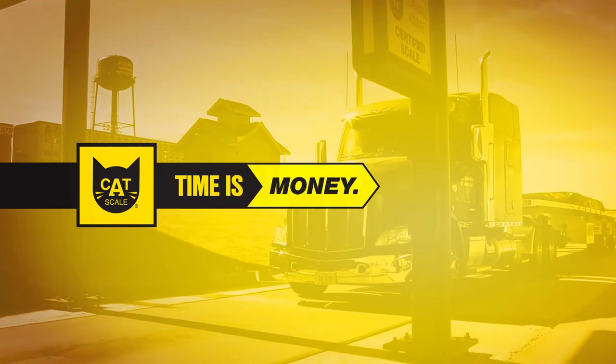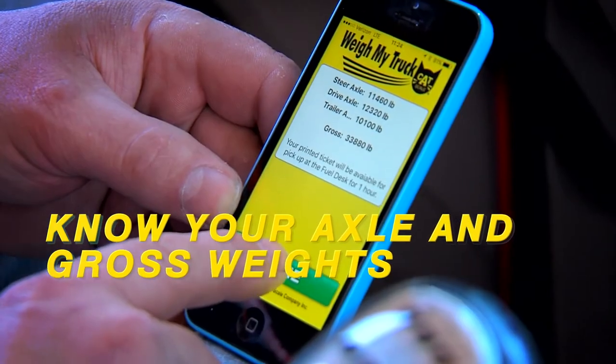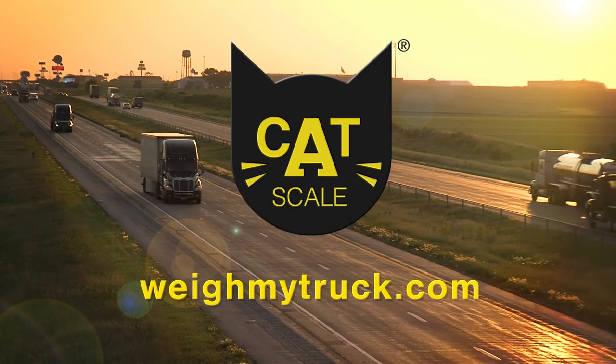Time is money and Catscale can help your drivers save time weighing. Drivers know their axle and gross weights before pulling off the scale, and Catscale weights are always guaranteed. Drivers get back on the road faster with the Weigh My Truck app from Catscale.